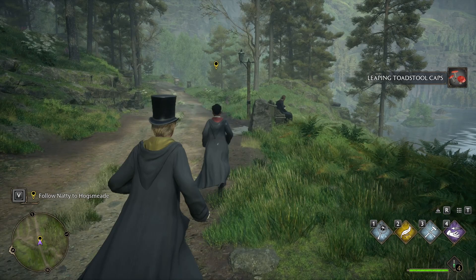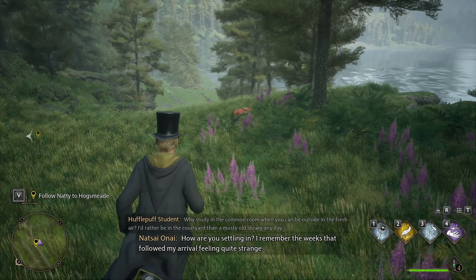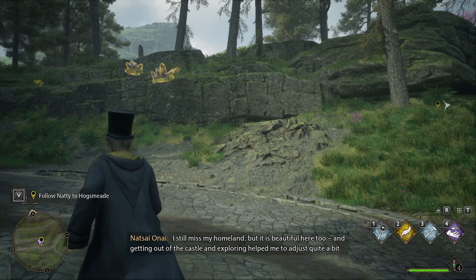How are you settling in? I remember the weeks that followed my arrival feeling quite strange — everything was so new and unfamiliar. I'm getting used to things. What about you? Do you finally feel certain? I still miss my homeland, the lake. But it is beautiful here too, and getting out of the castle and exploring helped me quite a bit. Hogwarts has become something of a homeland now.